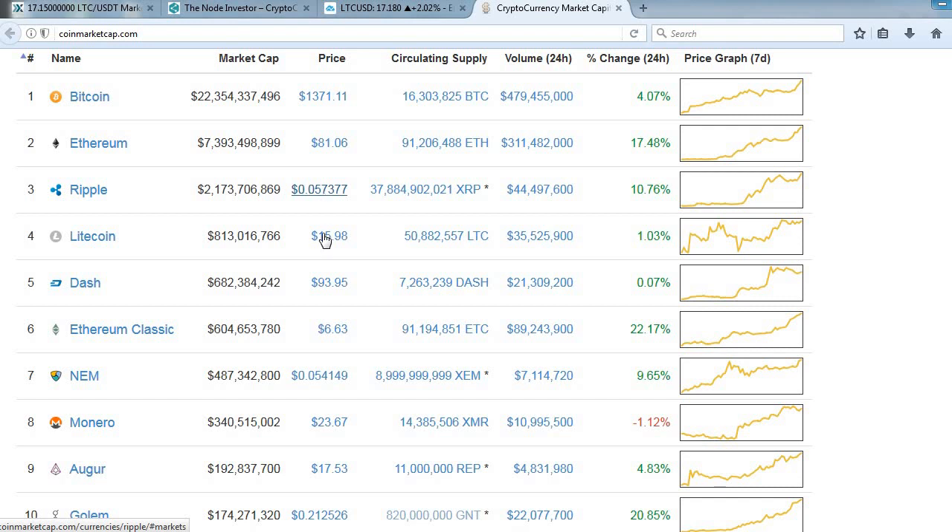Ripple is pretty strong. Litecoin is one I'm going to talk about here in a minute — almost $16, market cap at $800 million. I think we're going to approach a billion, maybe a little bit more. If that happens, you'll see Litecoin in the $19, $20 range here in the near term. Dash is pretty strong at $93, bumping into that $100 range we were talking about, and had a pretty nice move in the last couple of days.